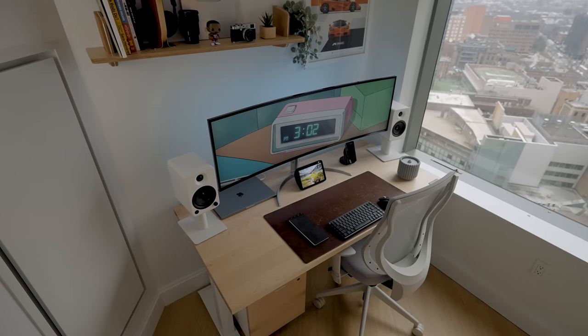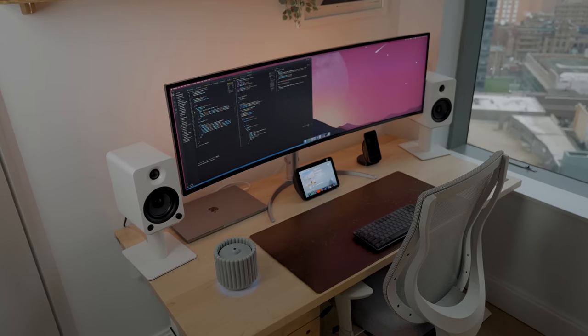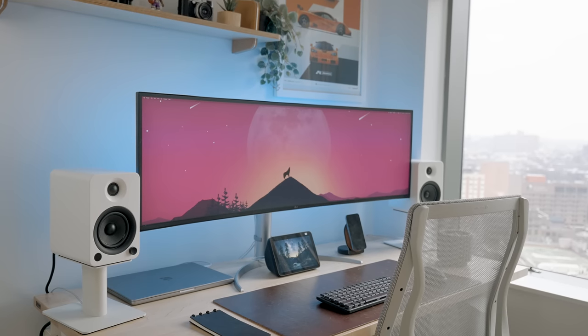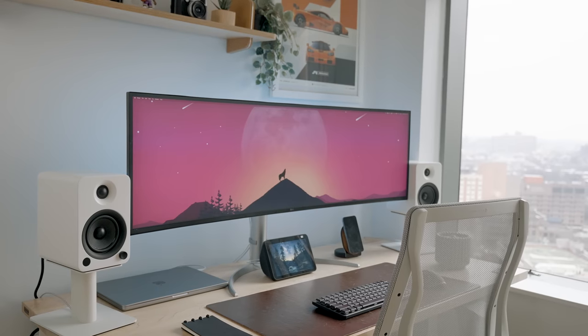My desk setup hasn't changed a ton. I'm still using the same leather desk mat from Ergonoffice — it has a gazillion scratches; it has the character of a vintage BMW. That might not be a good example, but this thing looks pretty vintage and worn down. I did upgrade my speakers. The funny thing is, I decided to upgrade my speakers when I had the least amount of desk real estate, since I have this ultra ultra-wide monitor. I went with the Kanto U4s.